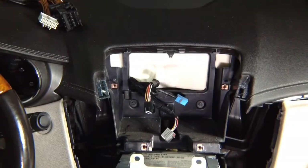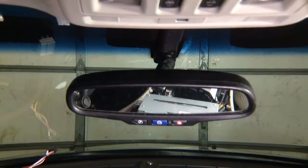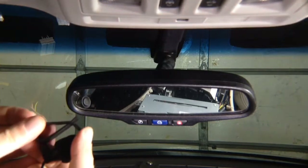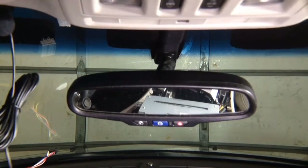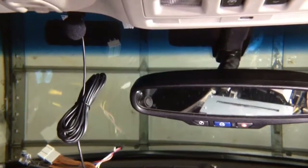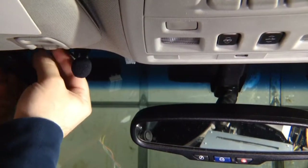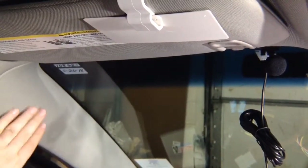First, let's install the microphone. Take the microphone and mount it to the headliner. Pull down on the headliner a little bit and this clip is going to go onto the headliner. If you look at the microphone, you don't even see it anymore. The wire is going to go inside the headliner — pull down on the headliner, put your wire through, and run your wire all the way through the headliner. Then bring it down the pillar all the way down.